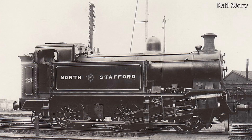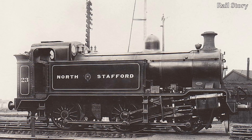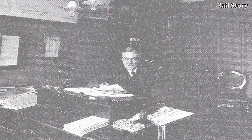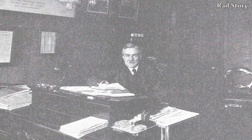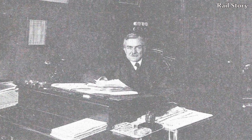Number 23 was designed by John Albert Huckham, the locomotive superintendent of the North Staffordshire Railway in 1922. A Londoner, Huckham had learned his trade on the London, Chatham and Dover Railway, together with a brief stint in Brazil.